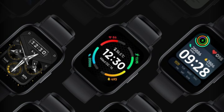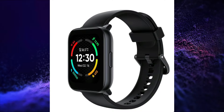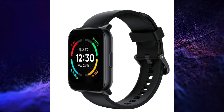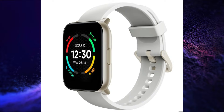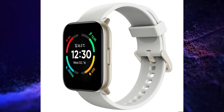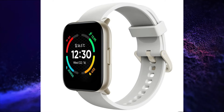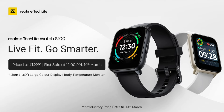The third product is the Realme Tech Life Watch S100. This smartwatch has a 1.69-inch Color Display, 12 Days Battery Life, 24 Sports Modes, Heart Rate Sensor, SpO2 Sensor, Sleep Tracking, Temperature and Pressure Monitor, IP68 Water Resistance, 110+ Watch Faces, Music and Camera Control, Weather Forecast, Find My Phone Feature, and Bluetooth 5.1 Connectivity.